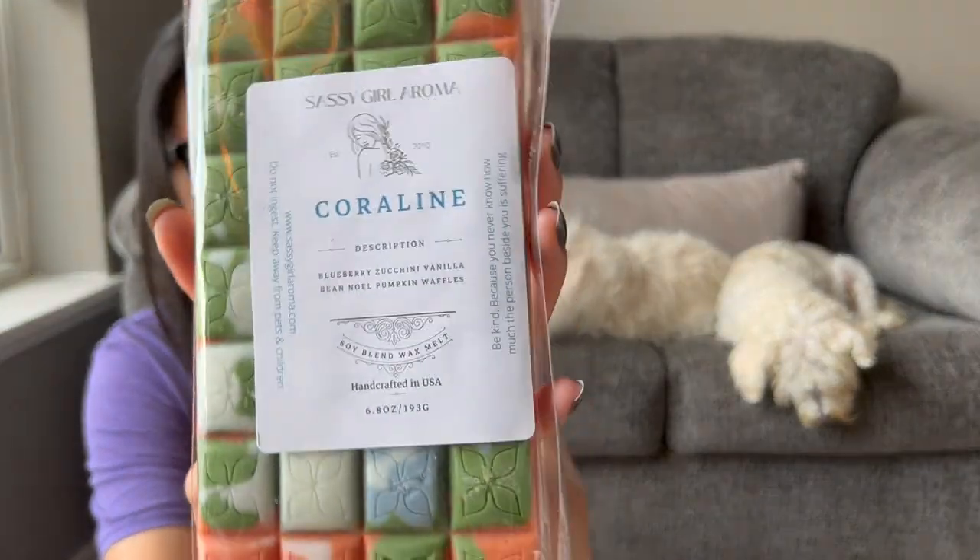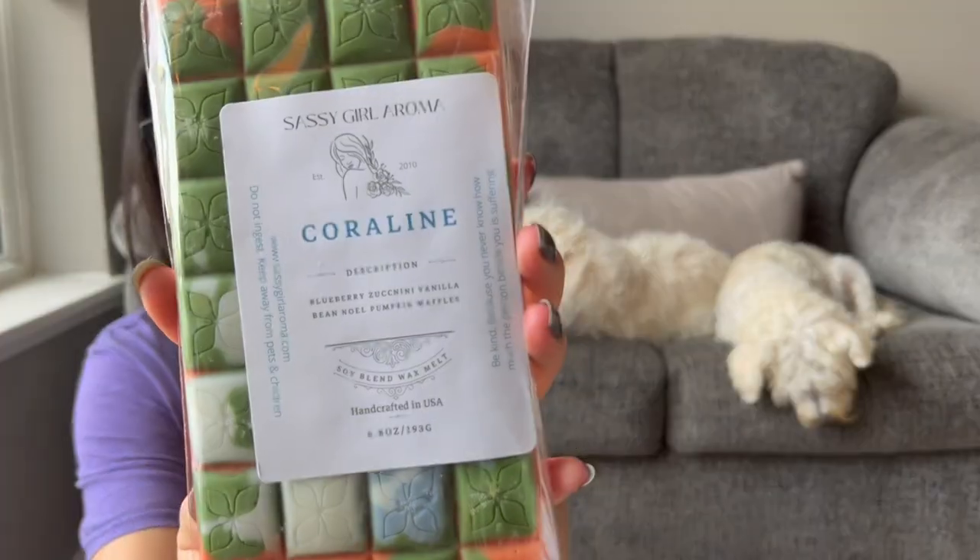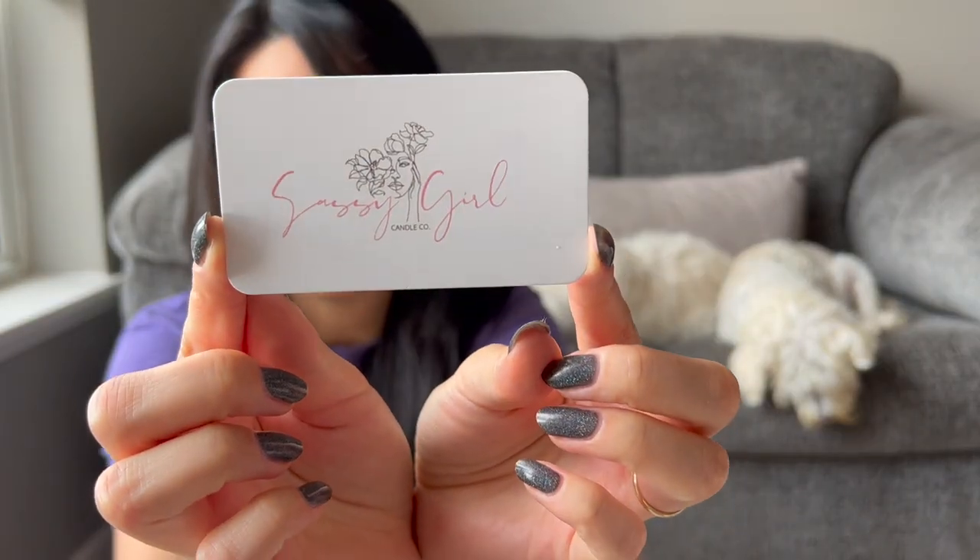I'm excited to let this cure and maybe save it closer to fall time — it's really pretty. I don't like the blueberry pumpkin patch oil, but I don't mind when it's a blueberry oil plus pumpkin pecan waffles. I think the one I don't like is the Bath and Body Works type blueberry pumpkin patch. This one is really nice. Here's the little business card.